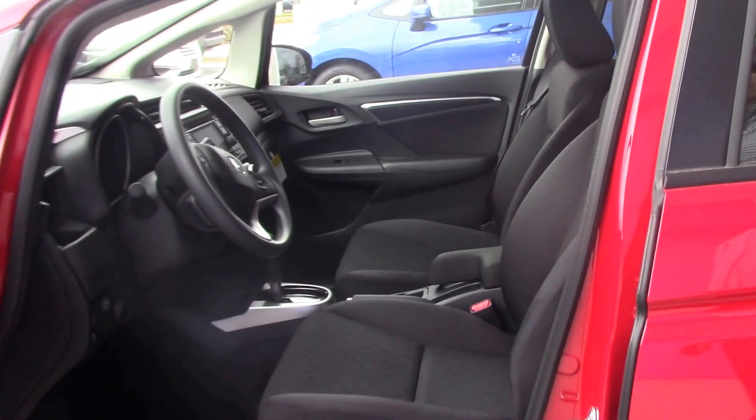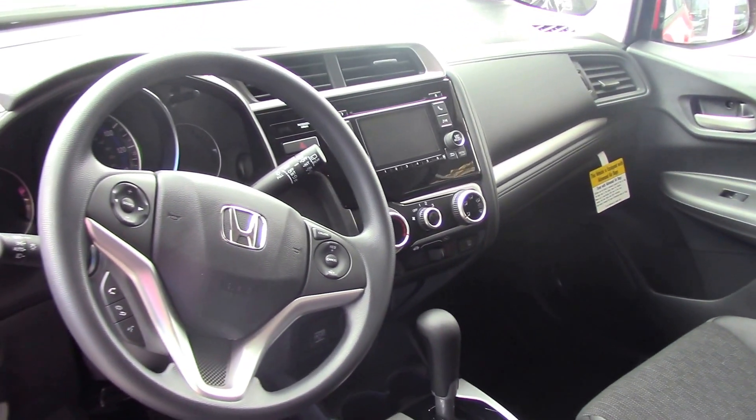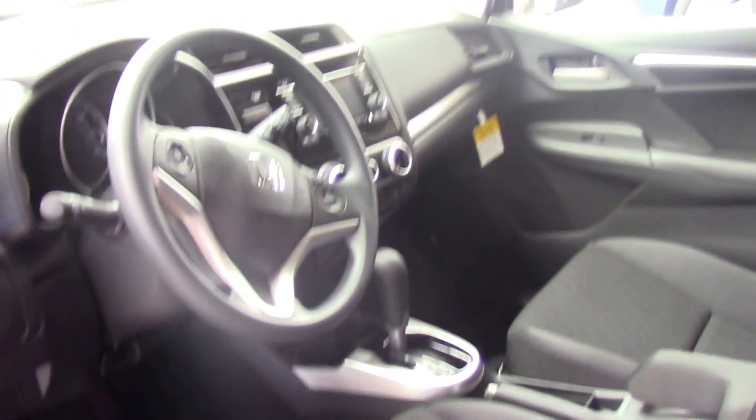It has an Econ button which will stretch your gas mileage all the way up to 40 miles to the gallon on the highway. City driving is 33. It's great gas mileage.